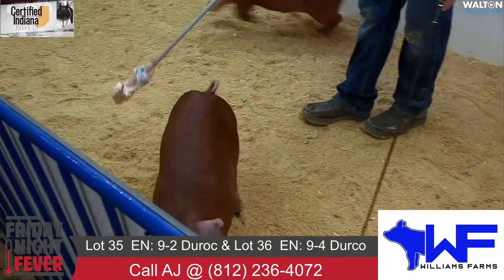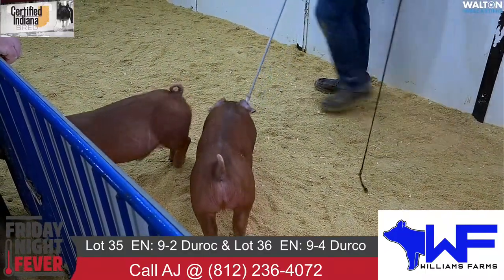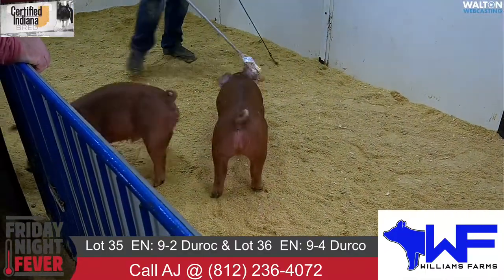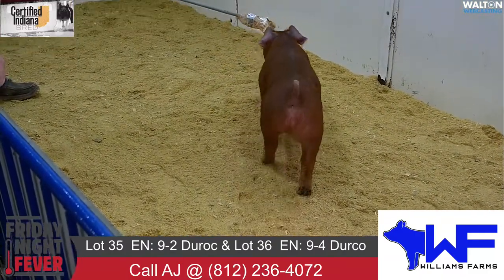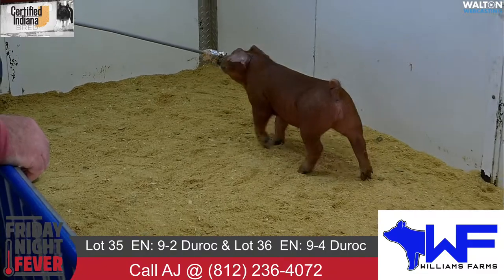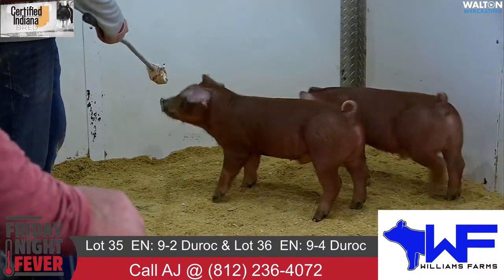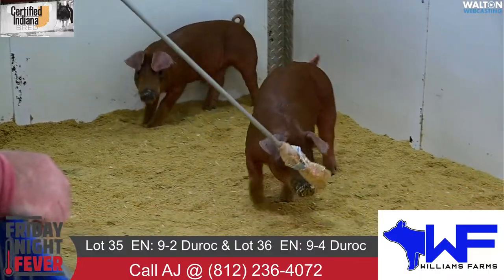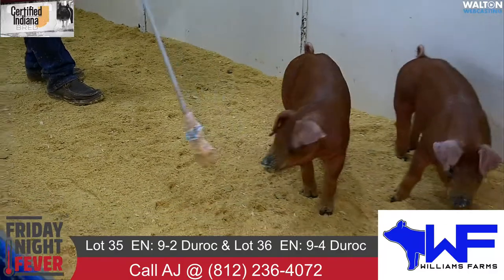We've got 9-4 here. He, too, is just very similar to his brother — maybe even just a notch greener yet in his overall muscle as well. Same body, same build, immaturity. I think that's an awfully, awfully nice one there. Gives you that show pig look from the blade forward, and yet at the same time still has a dense skeleton to him, green and immature in his overall look. I think that one has a bright future as well.